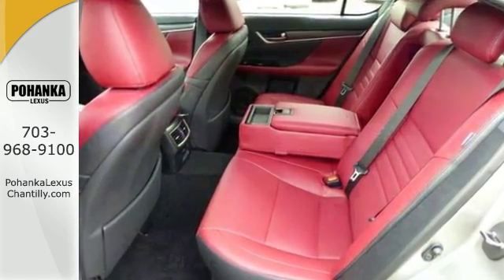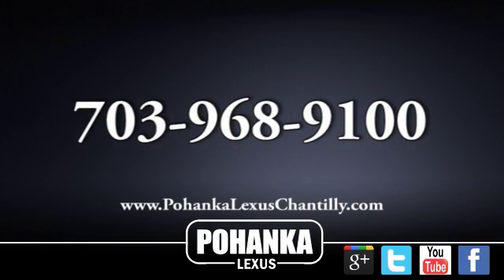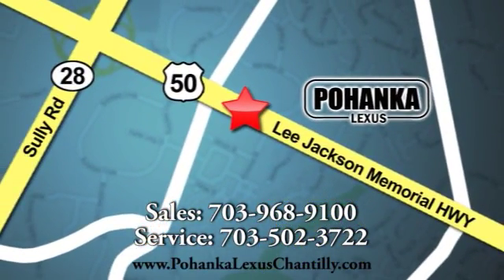Come in today for a closer look. Call us now for more information on this vehicle or visit today. We're conveniently located at 13909 Lee Jackson Memorial Highway in Chantilly.